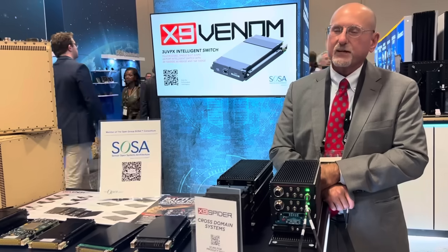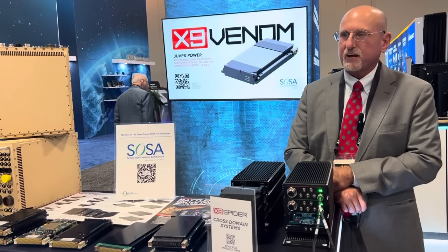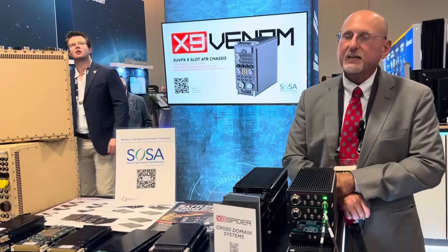The two domains are separated in the chassis with a KG175 TAC lane — a high-assurance Type 1 encryptor in a SOSA-aligned chassis with an integral heat exchanger.